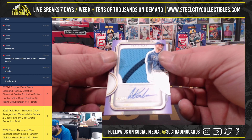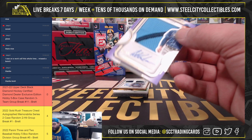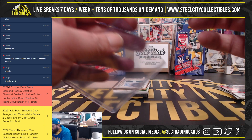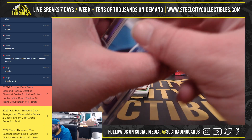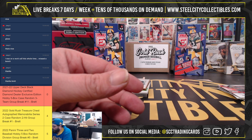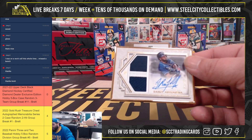Then we got two color jersey, 4 of 10, Austin Meadows — too bad he's not a Pirate anymore. Then we got Gold Frame, 11 of 30, Randal Grichuk with a two color jersey.